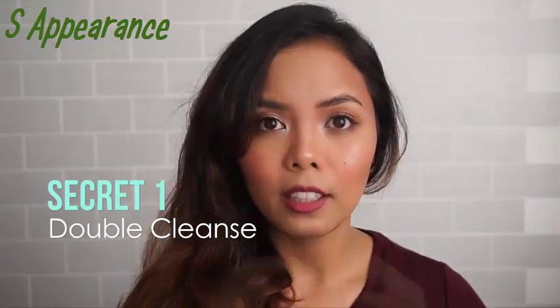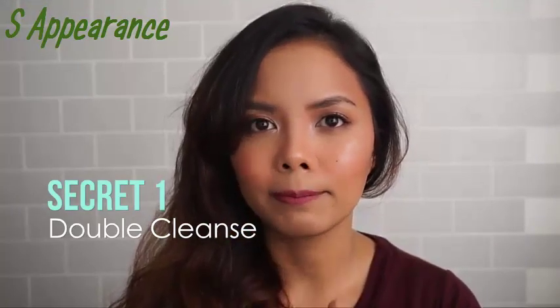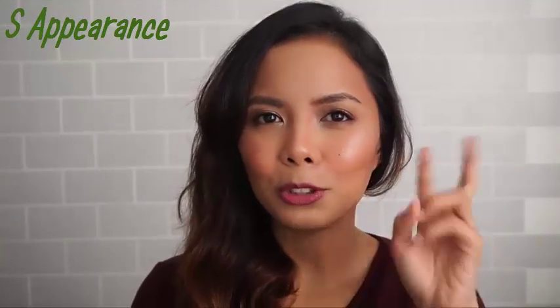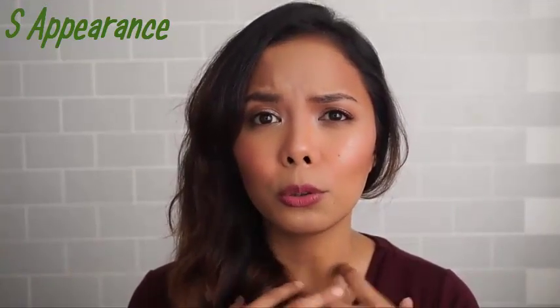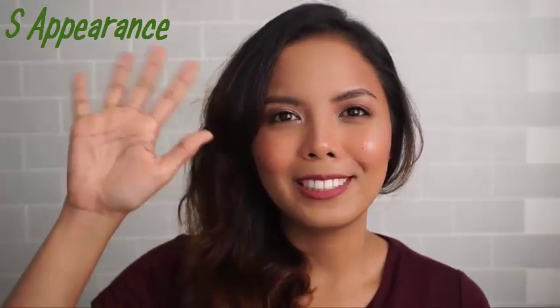Skincare secret number one is double cleanse. If I have makeup on, I triple cleanse — meaning I do all of that, literally. Everything should be gone at the end of the day. Skincare secret number two will come as a surprise because it's something I don't think other girls really do, but if you do, please tell me down below — we're sisters!